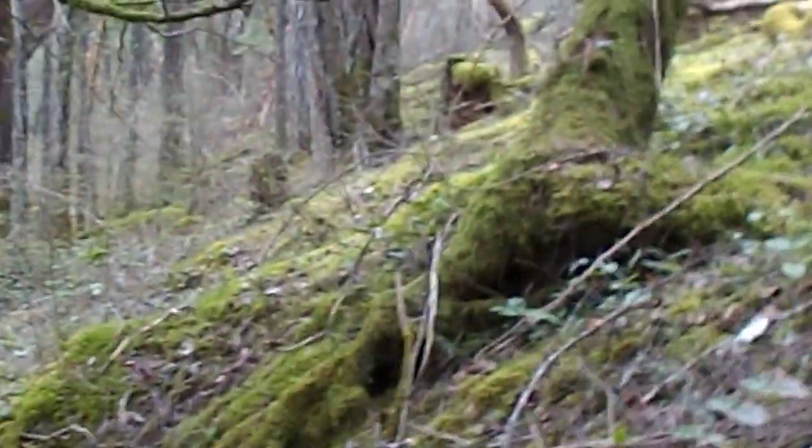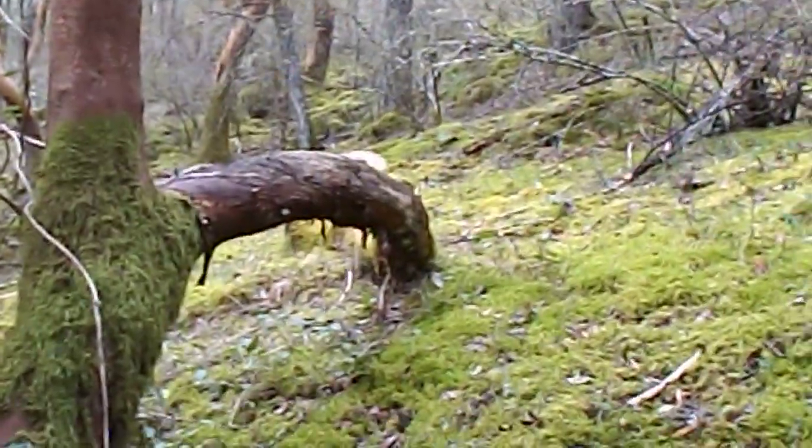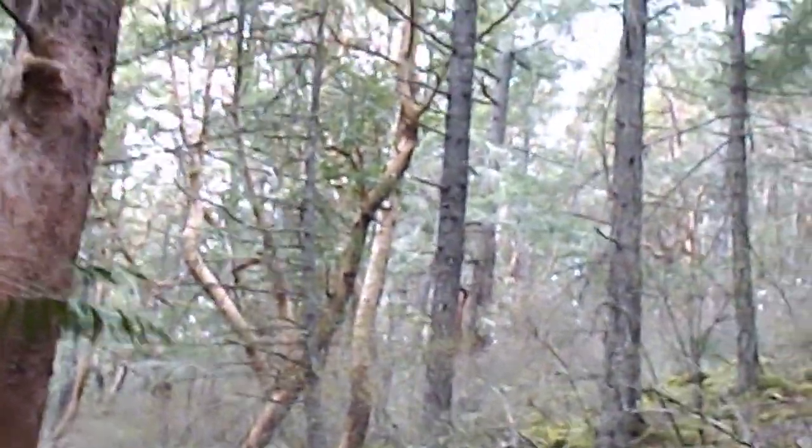That was pretty cool. I'm up on the mountainside — it's a park. I'm off the trail, but look at this Arbutus. Talk about Gaia's arch — that's pretty cool, look at how it's formed.